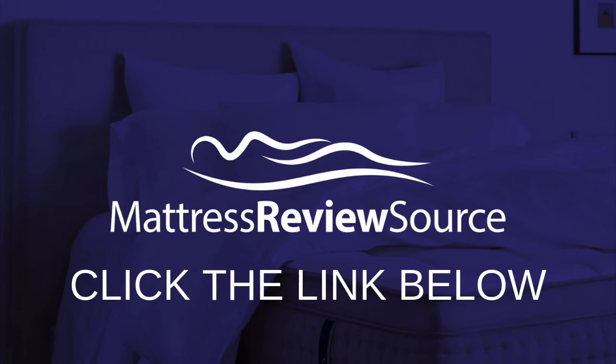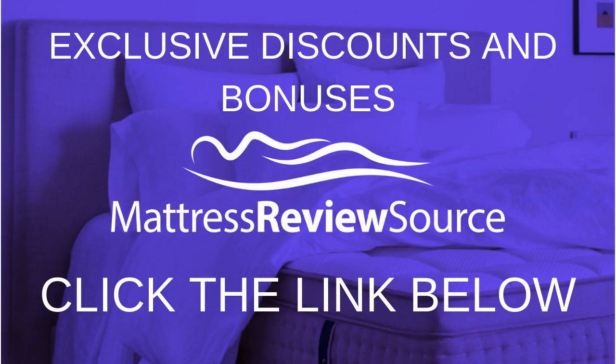Thank you so much for checking out this video. Make sure to hit that link in the description to head over to Mattress Review Source, where you can get your exclusive discount on DreamCloud Mattress as well as a complimentary vacation. Make sure to hit that subscribe button as well, because we're going to be doing reviews on lots of mattresses, as well as short videos answering questions we get about these mattresses. Thanks so much — this has been Tyler with Mattress Review Source. Hit that link in the description and subscribe so you don't miss out on anything.